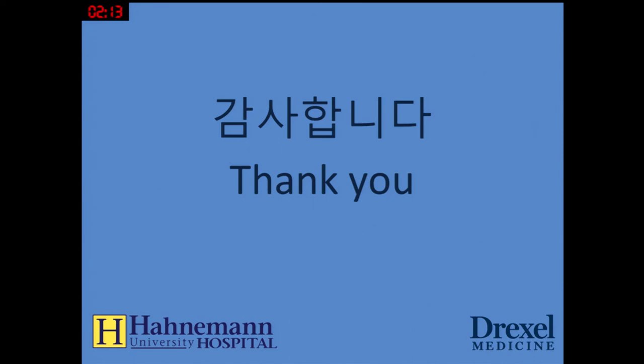Thank you very much for your attention. It's been an honor to attend the conference. Thank you very much.